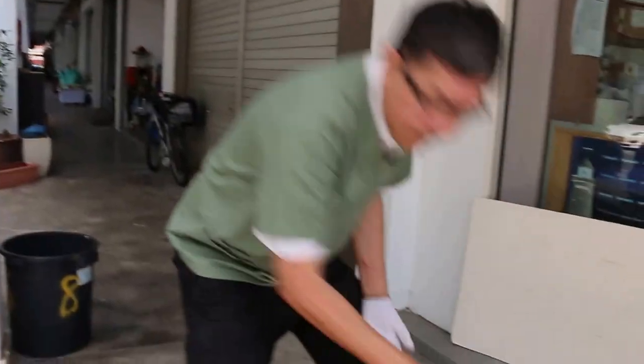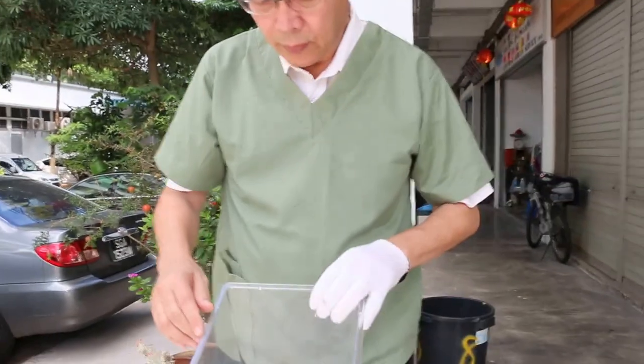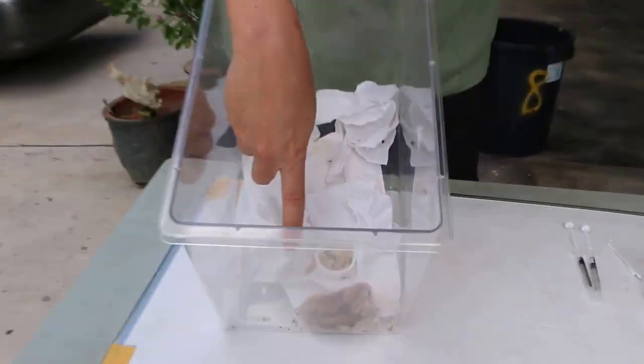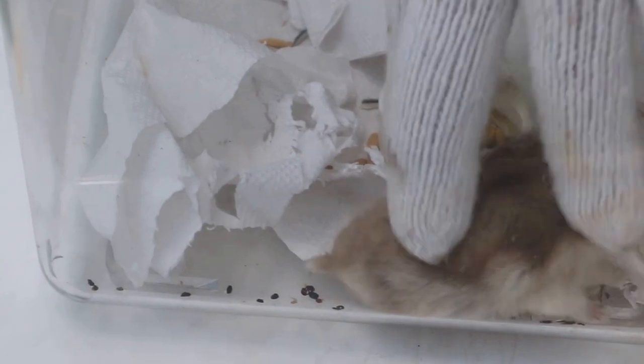I'll take out the hamster and check whether there's any stools or not. In this case you'll see a lot of stools, so the hamster is definitely eating.